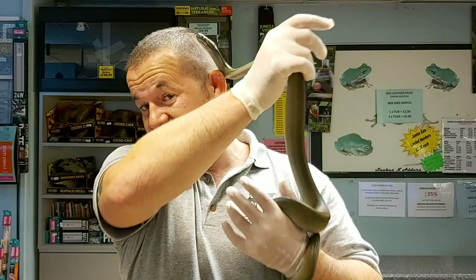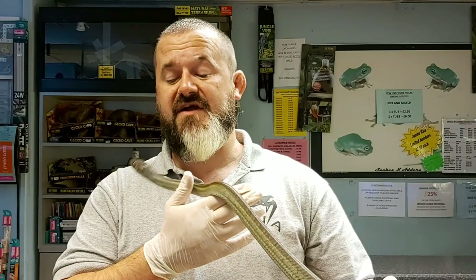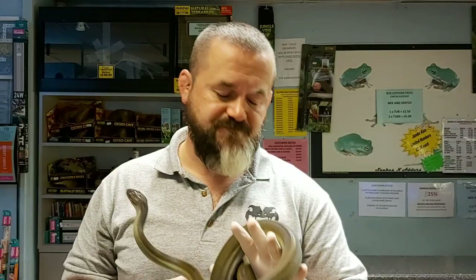Temperament is mixed — reports range from animals being psychopathic and super aggressive to being dog tame. This individual I would describe as somewhat huffy but not particularly aggressive. I don't feel even slightly on edge handling him. He's already taking unscented defrost prey with gusto, so we are very little concerned.